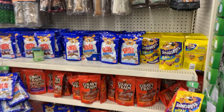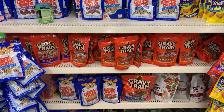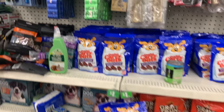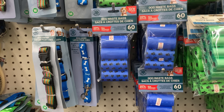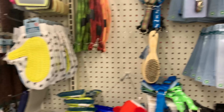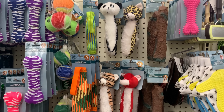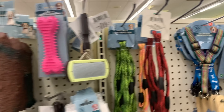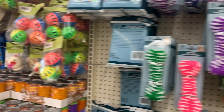The next aisle I'm going down is going to be the pet aisle, because my dog loves these treats from the Dollar Tree. Now some of them don't work with his system, but I thought this would definitely be nice to show, because I know some of my subscribers have pets. How cool is it to find little items at the Dollar Tree? Do you shop at the Dollar Tree for your pet as well? It's a lot cheaper than Petco.